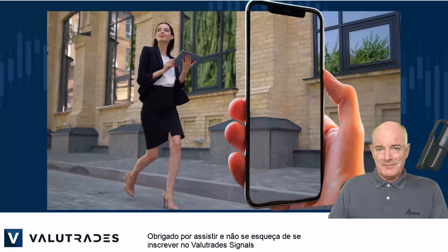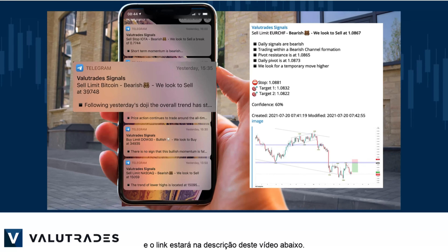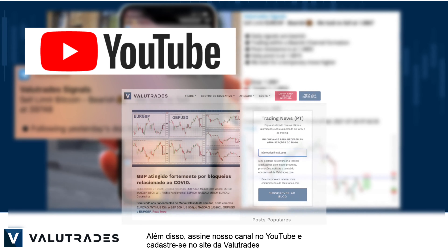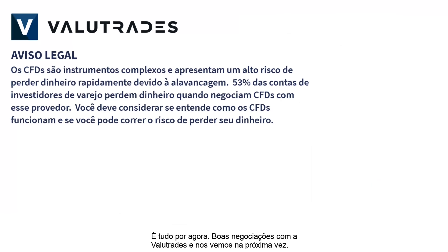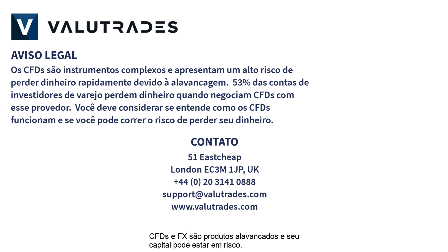Thanks for watching and don't forget to subscribe to ValueTrade Signals — the link will be in this video's description below. Also, subscribe to our YouTube channel and register on the ValueTrades website to get notifications on new content as it happens. That's all for now, happy trading with ValueTrades and we will see you next time. CFDs and FX are leveraged products and your capital may be at risk.